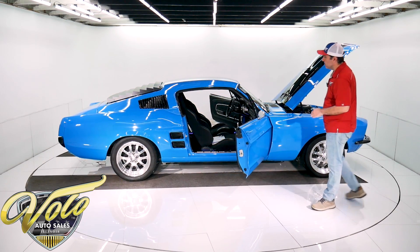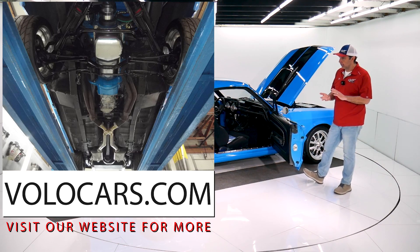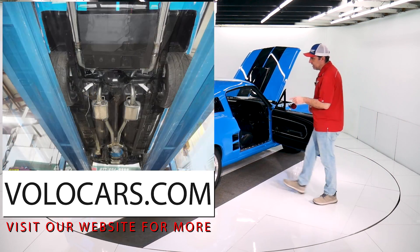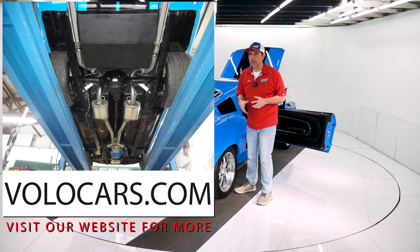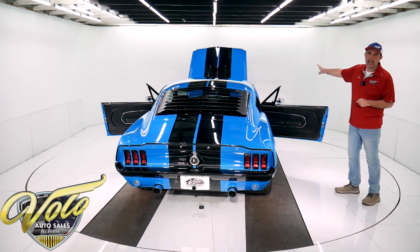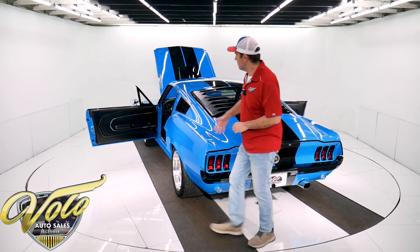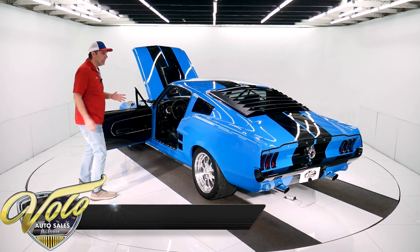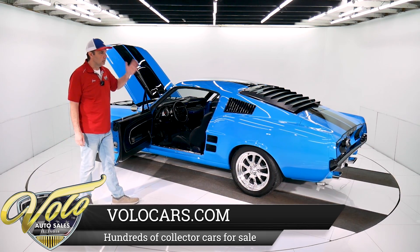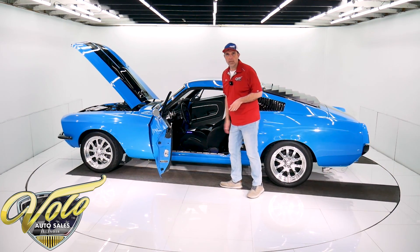It's a brand new Tremec 5-speed transmission. It's got a performance flywheel, performance clutch — all that's listed on our website. It's a hydraulic clutch. It's a Ford 9-inch rear end, narrowed 4 inches, with new 3.55 posi gears in there. All new brakes — they're Wilwood drilled and slotted discs up front. It's got a custom fuel tank, so the fuel line and sending unit are all new — gas gauge worked. Underneath the car is completely solid metal. The frame rails, torque boxes — all that's real nice, completely solid metal, and it's all been sprayed and painted real nice. Bottom of the motor is still clean — it has a chrome oil pan, new starter.